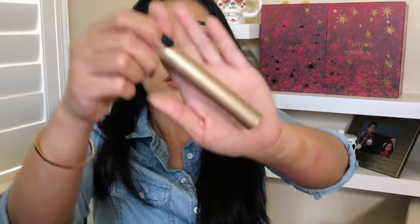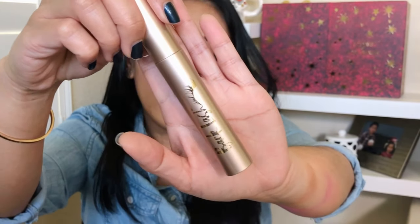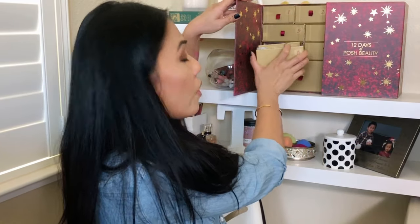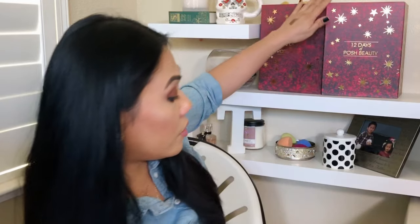Number eight is the Belle Beauty High Definition Mascara. It feels heavy and luxurious. We always need new mascaras — they expire every three months, and I use mascara a lot. I almost don't leave the house without it. Interesting note: the Malli eyeshadow from box five won't come off my arm — that's impressive staying power.